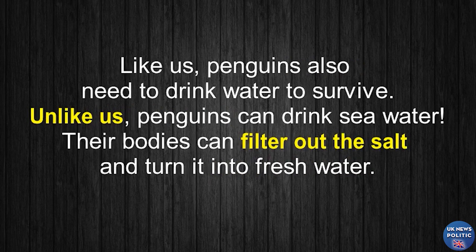Like us, penguins also need to drink water to survive. Unlike us, penguins can drink seawater. Their bodies can filter out the salt and turn it into fresh water.